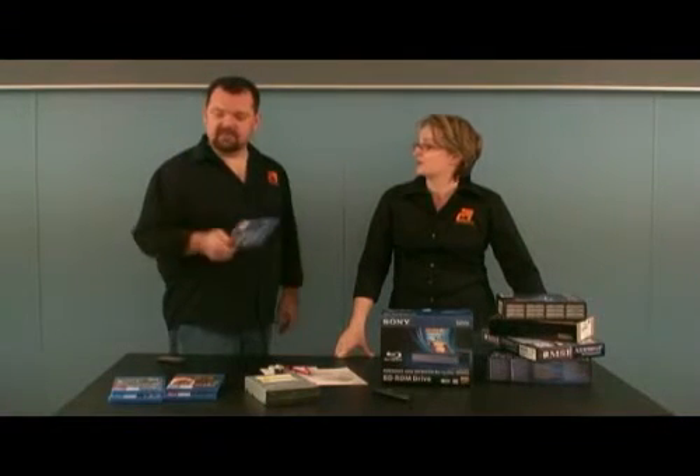It was meant to be out by now, and all these Blu-ray discs we've got sitting here on the table — most of them were meant to have some of this latest cool technology. BD Live, actually, is what we're talking about — and it doesn't exist yet.